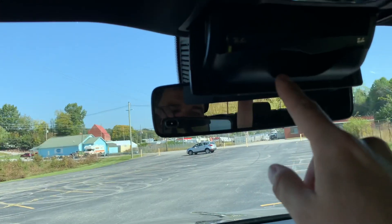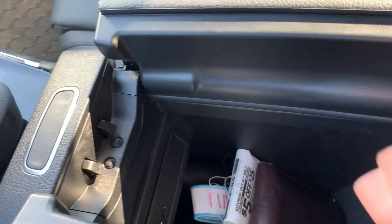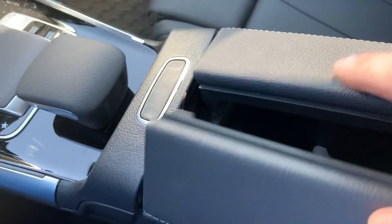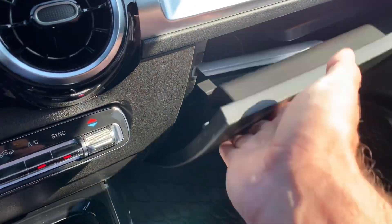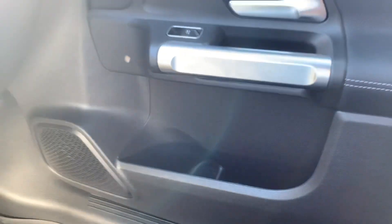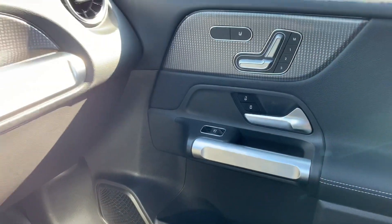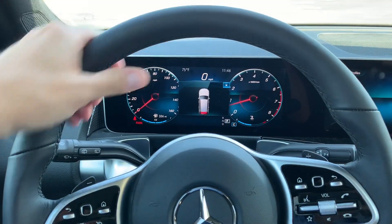There is a sunglass holder big enough to fit a pair of Ray-Ban Wayfarers. There's a little console with a lot of storage, and another USB-C port — it's like all the ports are USB-C. The glove box is decently sized and you have some storage in the doors. The passenger side door is basically the same as the driver's side — heated seats, seat controls, lock button, and window button.